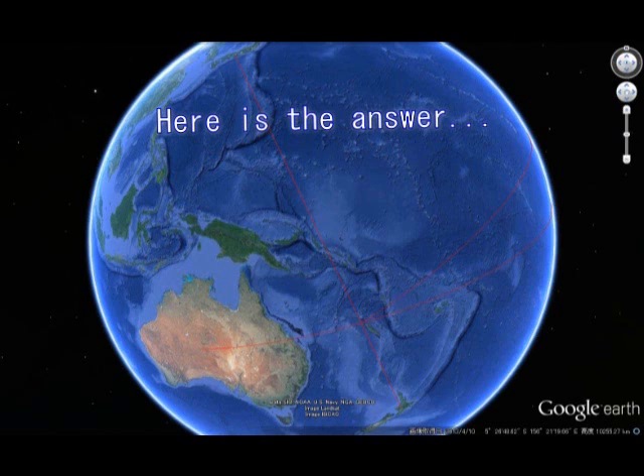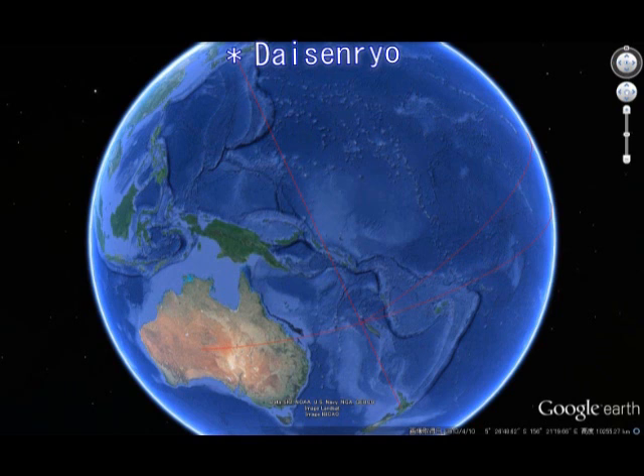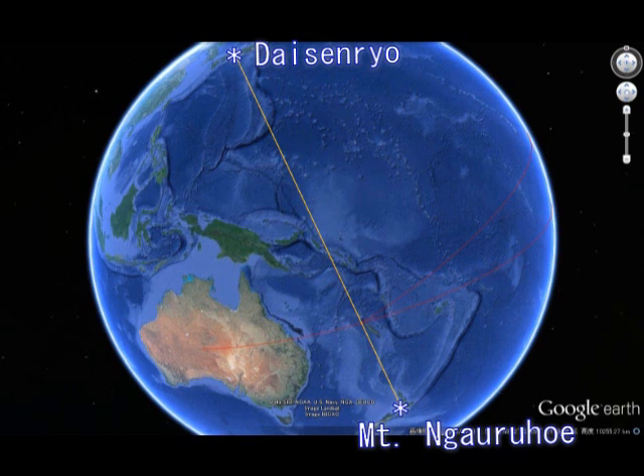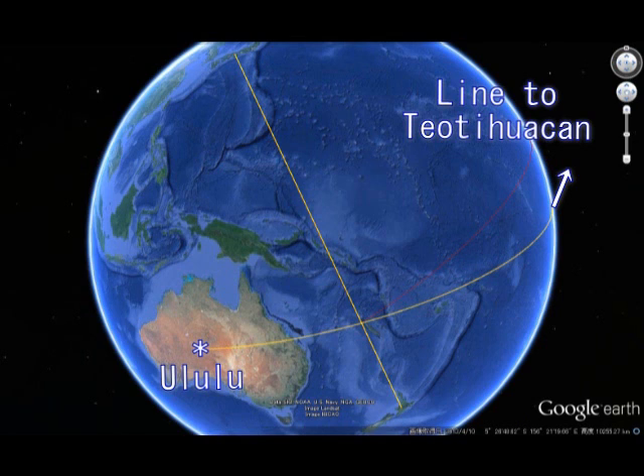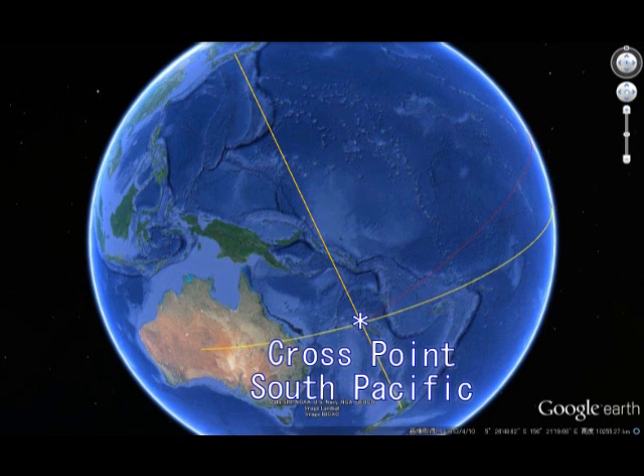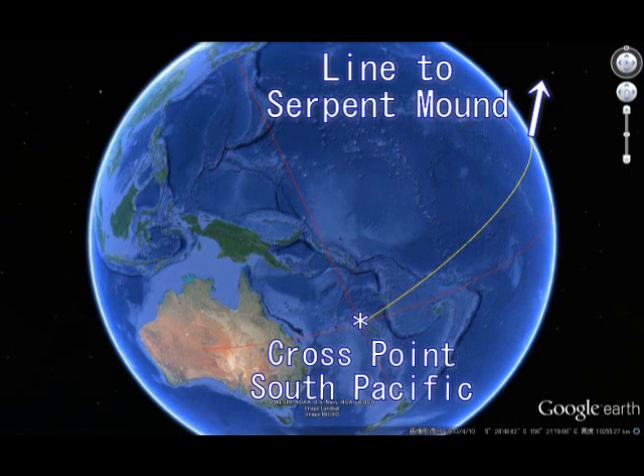The idle line again from Daisenryo — this is Daisenryo and Mount Nagarukhoi, New Zealand. And idle line like this. Also from Uraun, Australia — Daisenryo up to Teotihuacan. Uraun and Teotihuacan are also major focal points in the southern hemisphere. The cross point, South Pacific, is here. And line to Serpent Mound. Now you will see why Serpent Mound is so important.